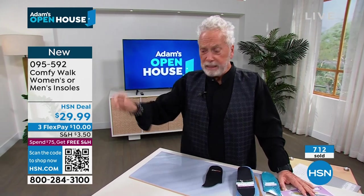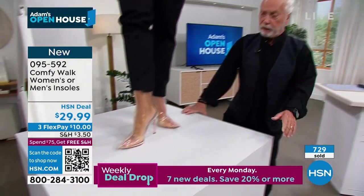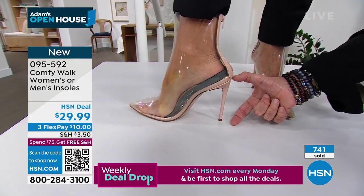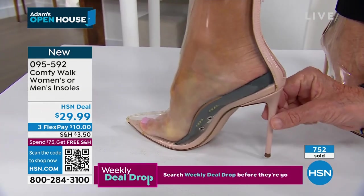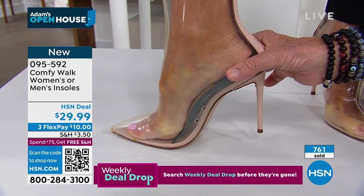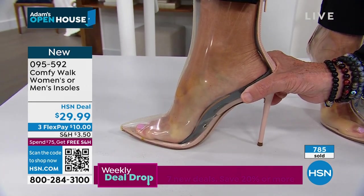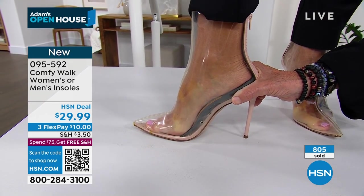George asks his wife to demonstrate once more. If it works on a three-inch high heel, ladies, you can understand better than the guys here — and if this fits so well on a high heel shoe, imagine on a sneaker or any other shoe, it's going to fit beautifully.